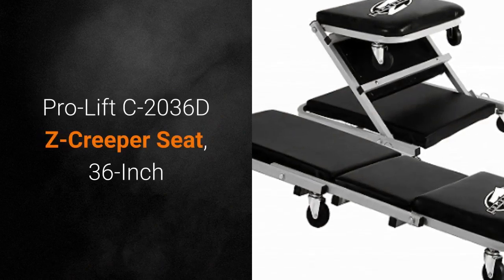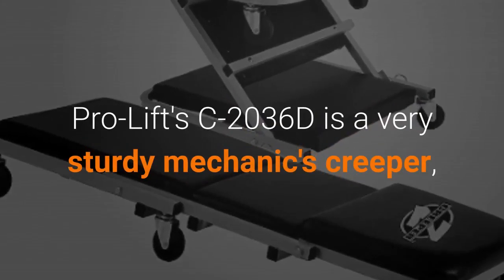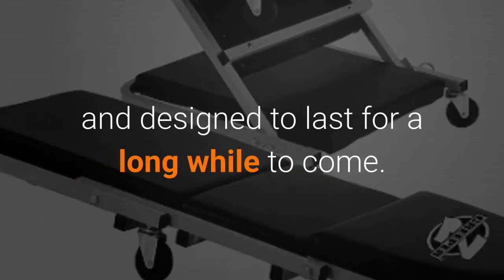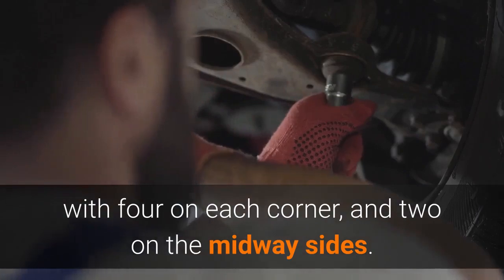ProLift C2036DZ Creeper Seat, 36 inch. With 300 pounds maximum weight capacity, ProLift C2036D is a very sturdy Mechanics Creeper, designed to last for a long while to come. The C2036D features six swivel casters, with four on each corner and two on the midway sides.